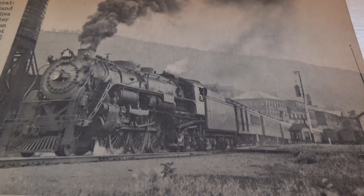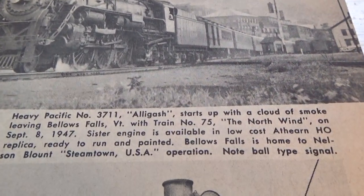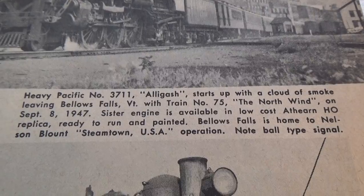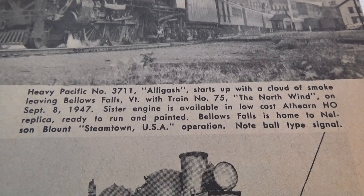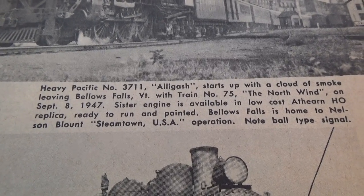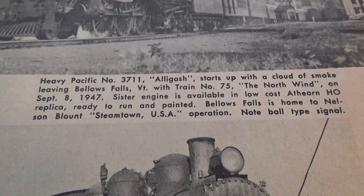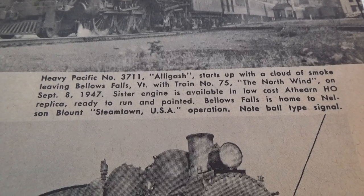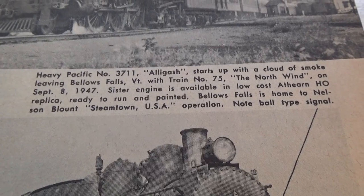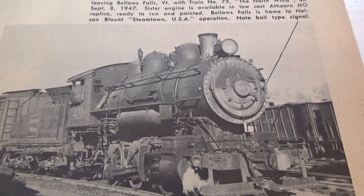All right, now to give you that beautiful picture, and here's some of the writing underneath the picture. And here's the other one. Engine 423.